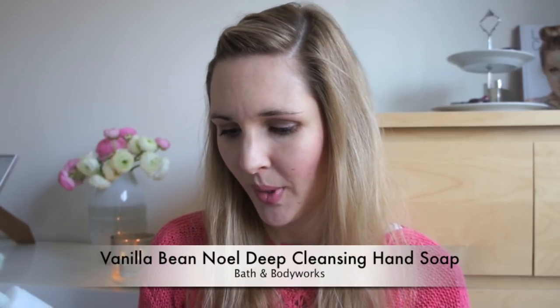Hi everyone. I am wearing the same outfit because I filmed my last video — the birthday Germany haul video — at the same time, just because I had some time right now. I will move on to my used stuff. The first one I pulled out is a Vanilla Bean Noel Antibacterial Deep Cleansing Hand Soap from Bath & Body Works. This is basically from the same product line my shower gel was from the last used up haul.